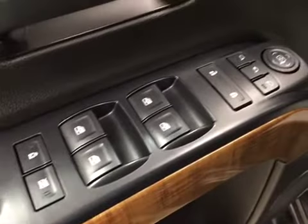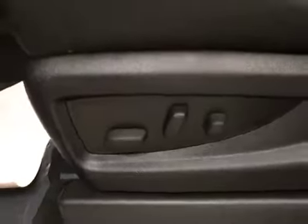Interior options: you have power locks, power windows, power mirrors, power folding mirrors, memory seat, easy exit, and a power driver seat with lumbar support.